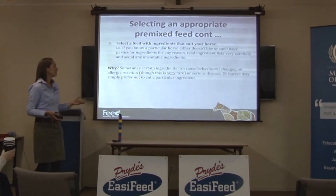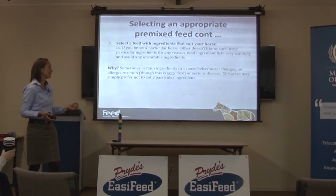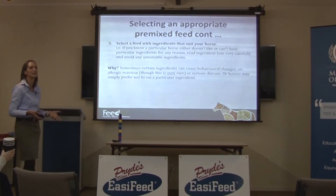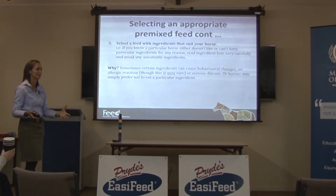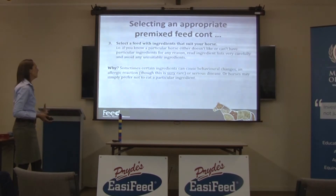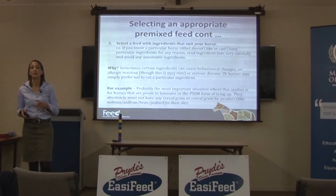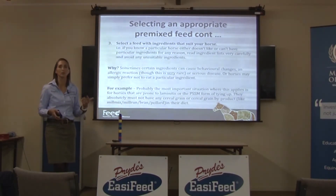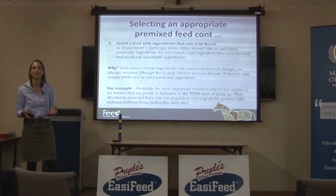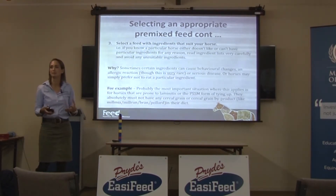Sometimes certain ingredients can cause behavioural changes — it's rare but it can happen. It can cause an allergic reaction, which is very rare. Or horses may simply prefer not to eat a particular ingredient. The most important situation where this applies is for horses that are laminitic, have Cushing's disease, or have the PSSM form of tying up — they can't have starch and sugar in their diet. So you have to avoid feeds that contain cereal grain or any cereal grain byproducts.